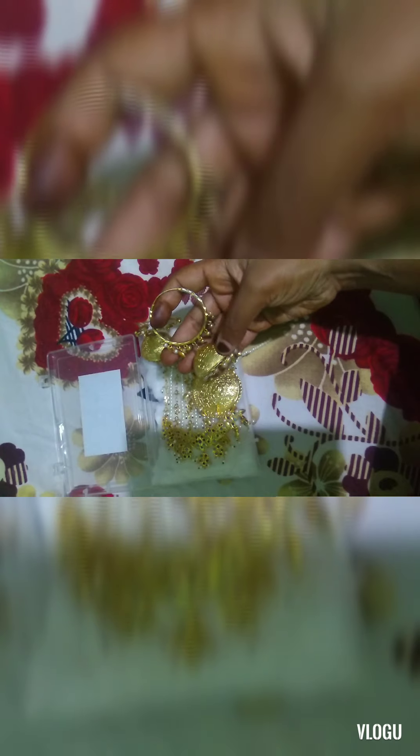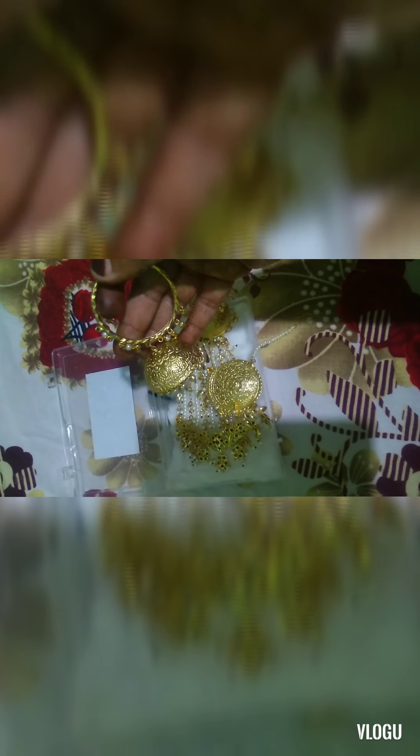Now let's look at the Maang tikka and the earrings. These are also in golden color — you get a pearl along with a leaf-shaped design. Trust me, these are very lightweight and you can wear them for occasions. You press the earring and it just opens. And if you want to see the underside, it has a beautiful golden print inside.